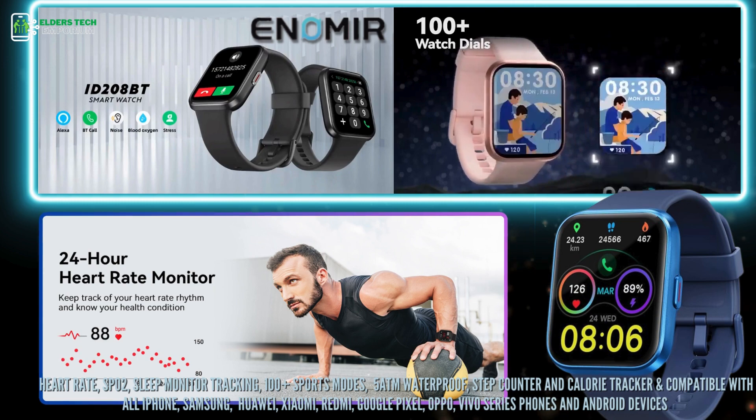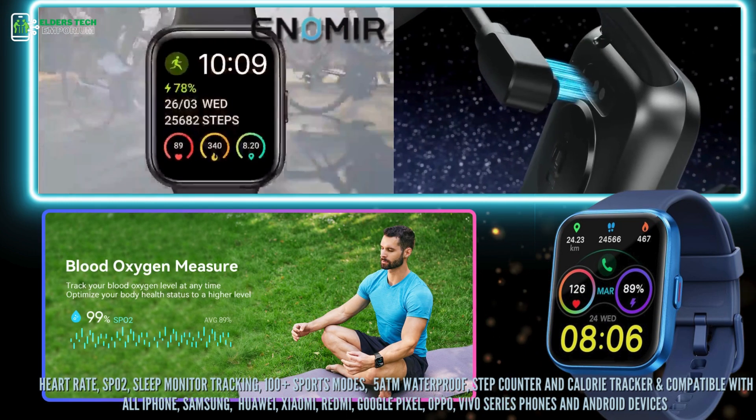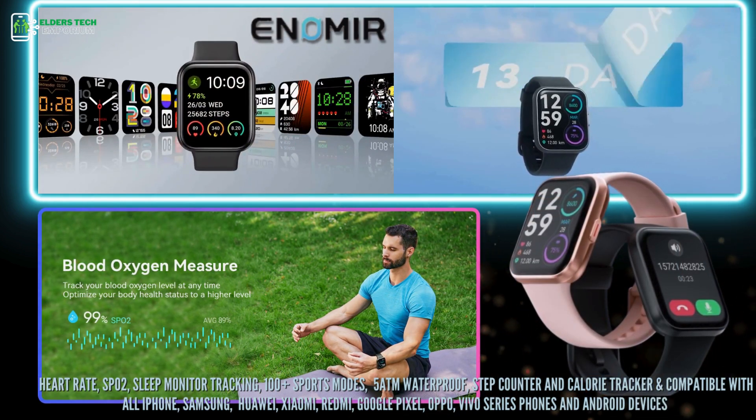It also features a calorie tracker and is compatible with all iPhone smartphones, Samsung, Huawei, Xiaomi, Redmi, Google Pixel, Oppo, Vivo Series phones, and Android devices.